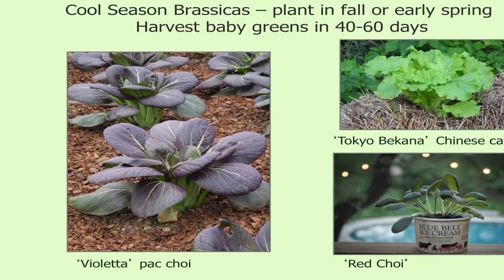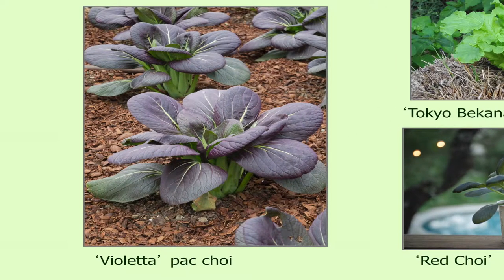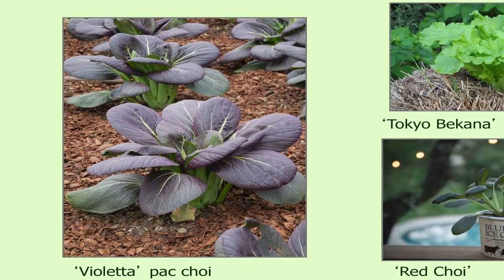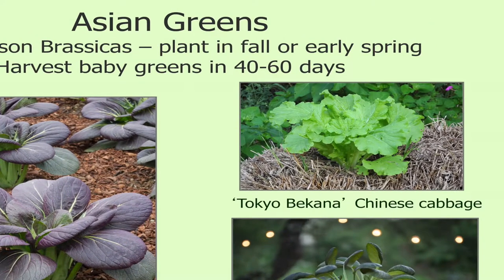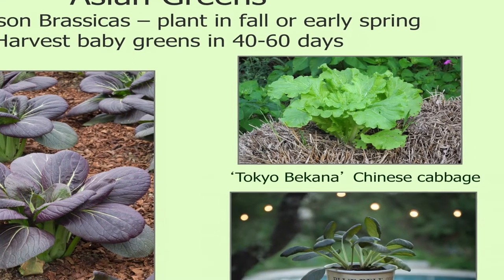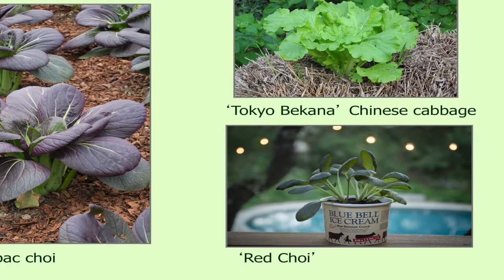This Violetta Pak Choy was one that was growing at the Tasteful Place at the Dallas Arboretum, and it's gorgeous — so pretty. This Tokyo Bacana Chinese Cabbage is a little bit different; it's got an open habit, the leaves are kind of soft and ruffled with a real mild flavor. And then this one on the bottom is red choy, just growing in a bluebell in a half-gallon container. You can grow these vegetables anywhere, especially the ones that are more of a smaller stature.